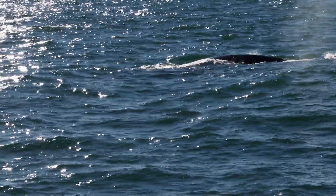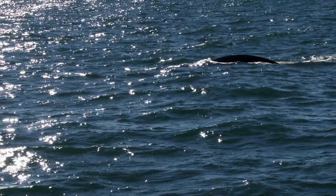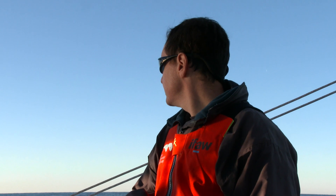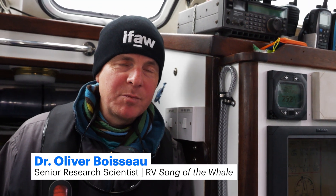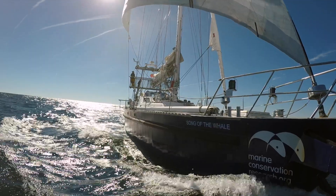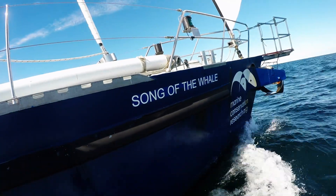The right whales are now critically endangered, so there's fewer than 340 animals left. None of us really want to be on watch when this species goes extinct, but currently it's not looking great. But our work with IVOR is aimed to come up with a solution to protect the future of the species.